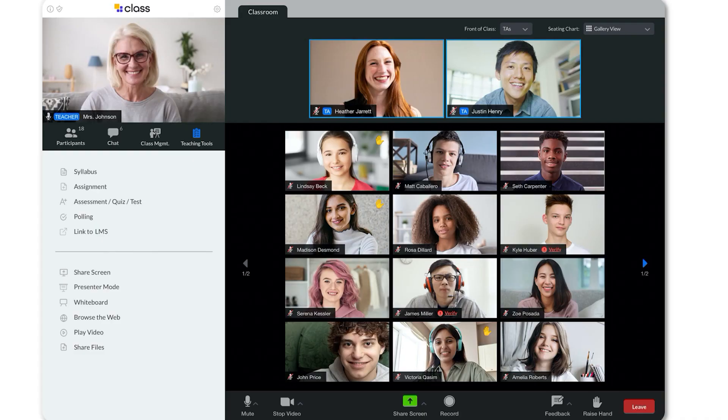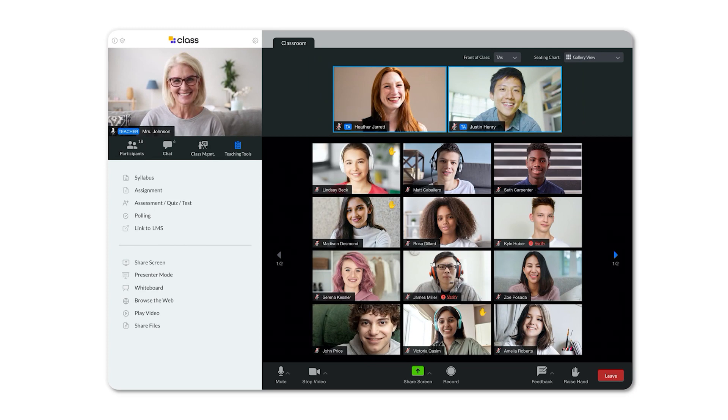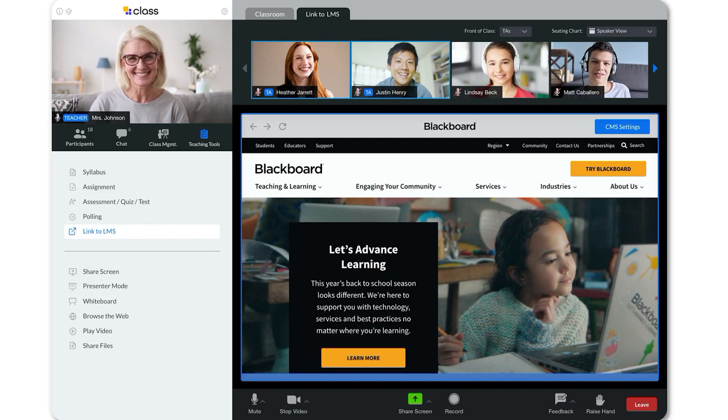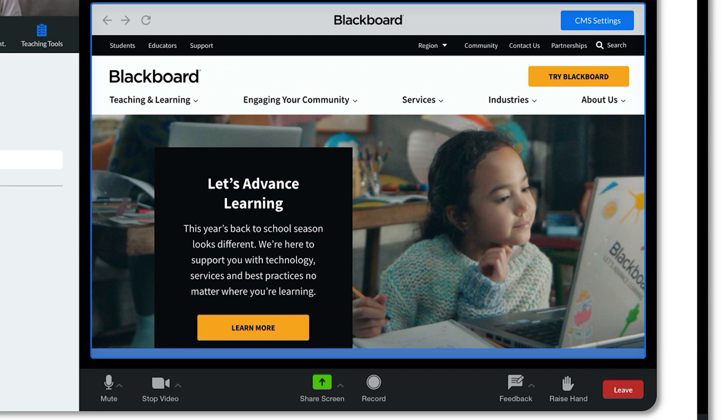Let me tell you about the teaching and learning tools. We've given teachers a full set of tools that they can deploy in their class. Students can easily access the syllabus during class. The teacher, after giving the lecture, can hand out an assignment and ask the students to write a summary of what they've just learned, or they can give an assessment, test, or quiz live during class. Teachers can easily link to their asynchronous course materials that might be online in Blackboard, Google Classroom, Moodle, Sakai, or others.